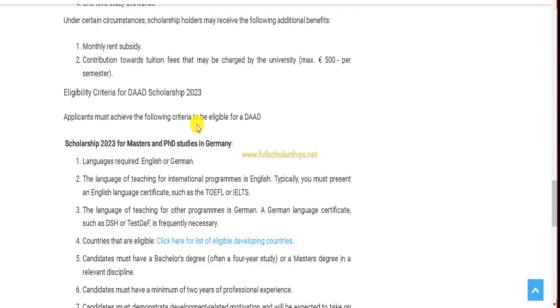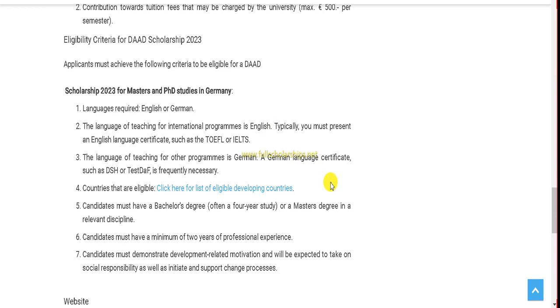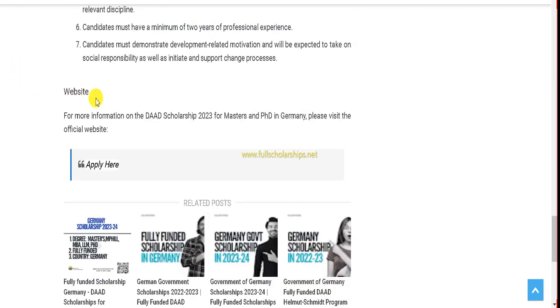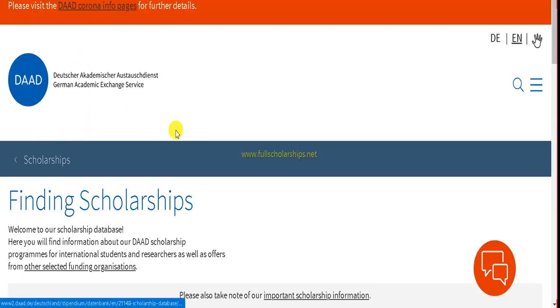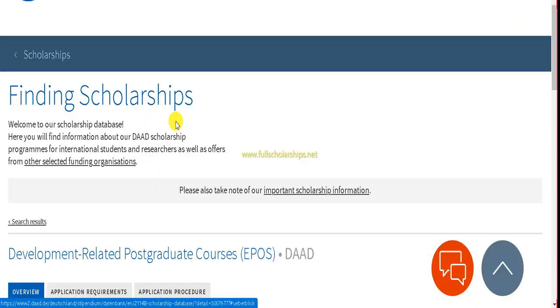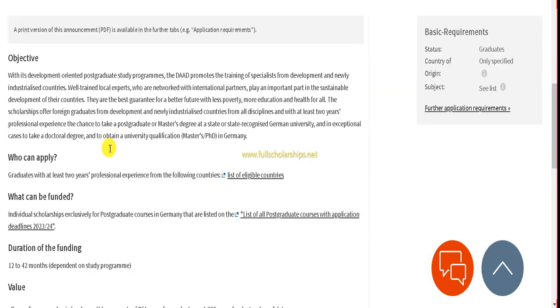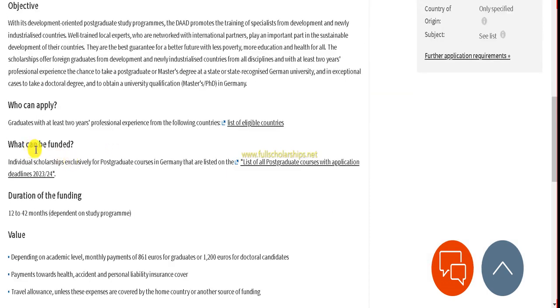Eligibility criteria are also listed on the website for both masters and PhD applicants, and you need to go through those. The website to apply is given at the end — click on the 'Apply Here' button, and it will take you to the DAAD German Academic Exchange official government website.